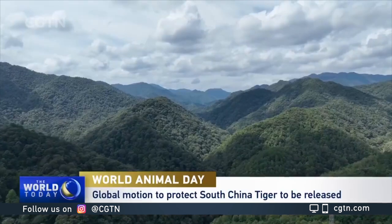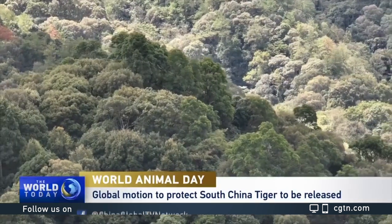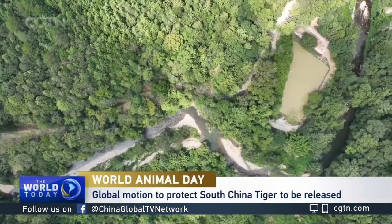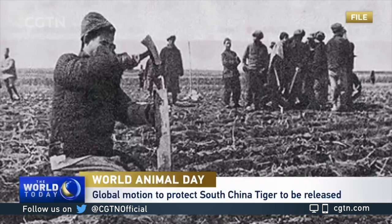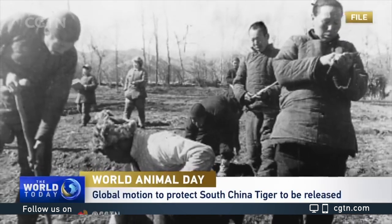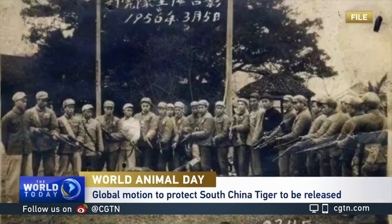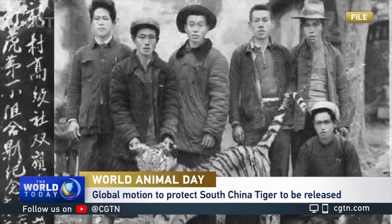In the early 1950s, its population was at around 4,000, widely distributed in Central, South and Southwest China. However, the habitat of the South China tiger was overtaken as the human population grew rapidly. Many tigers were forced to live and hunt around human residences, with many being killed after attacking people.